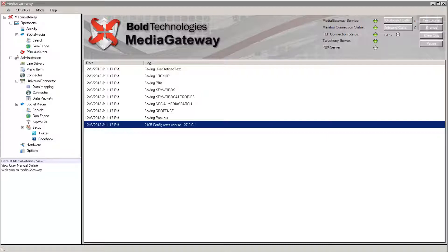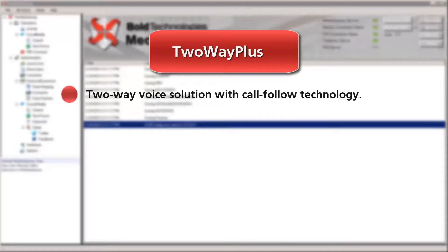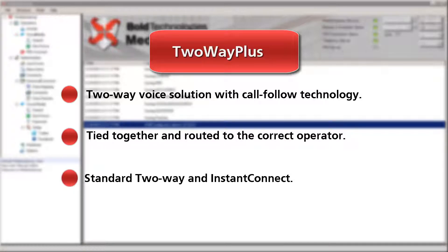The Media Gateway offers a range of different modules. Two-Way Plus is a fully integrated two-way voice solution with call follow technology, ensuring alarms and voice calls are tied together and routed to the correct operator. Two-Way Plus also includes standard two-way and instant connect.